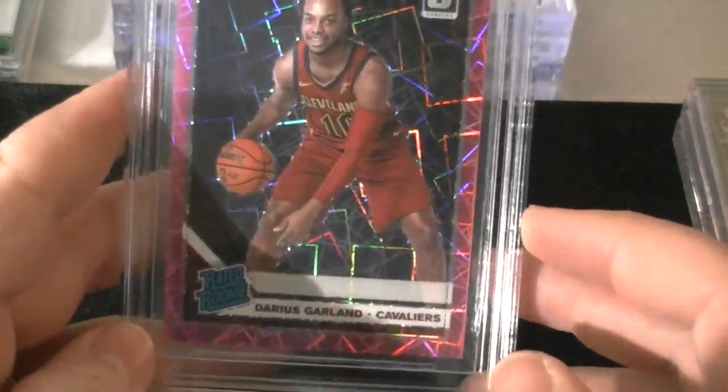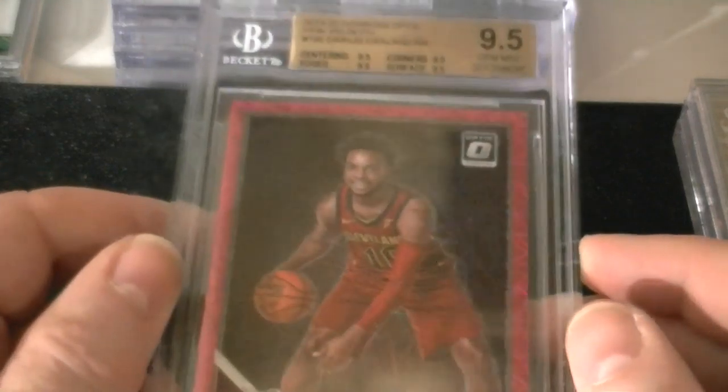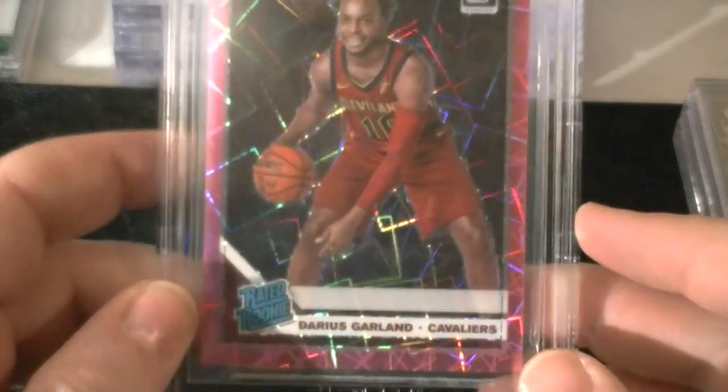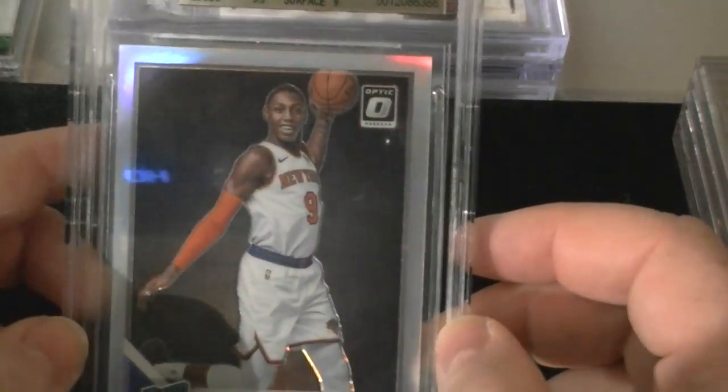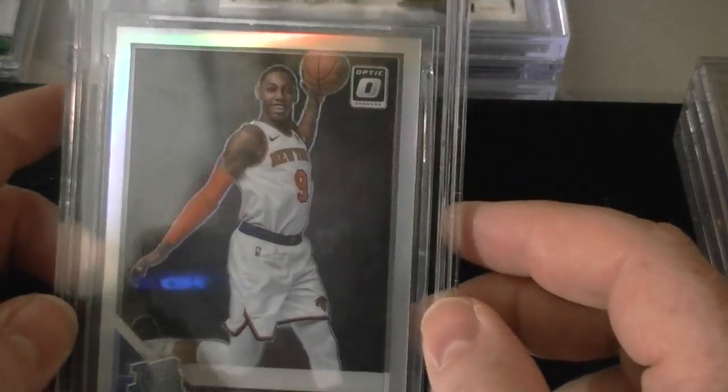Donruss Optic Pink Velocity Darius Garland. We got centering 9.5, edges 9.5, corners 9.5, and surface 9.5. So another strong card there — true gem mint, having 9.5 in all the sub-grades. Just a really nice, attractive card.